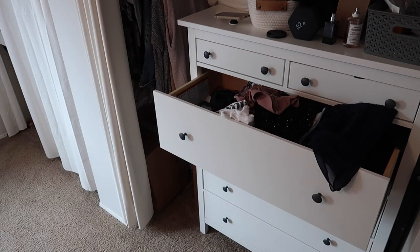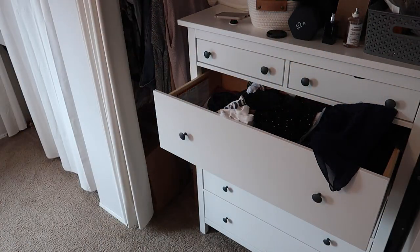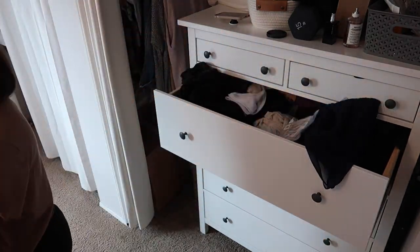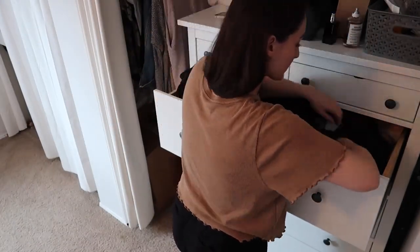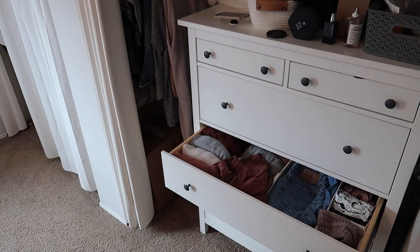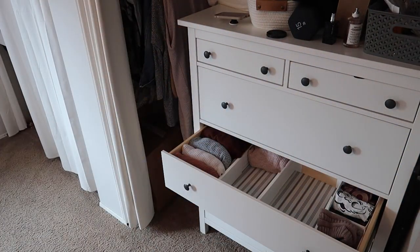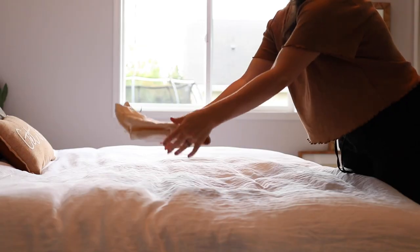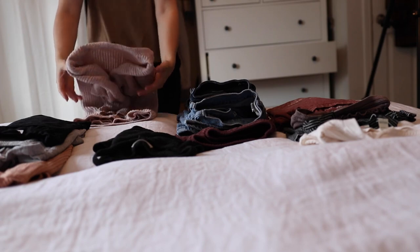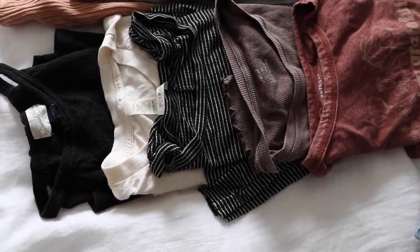For those who missed my last closet declutter, I used a very different decluttering method inspired by my friend Dawn from the channel The Minimal Mom — I'll link her channel in the description. She does this reverse decluttering method where instead of taking everything out piece by piece and scrutinizing it, you go in and pick the pieces that are your favorites — the ones you wear regularly, always reach for, and that actually fit.